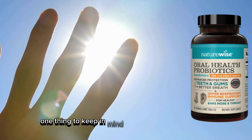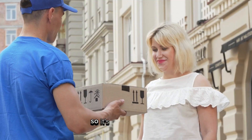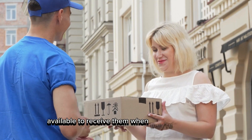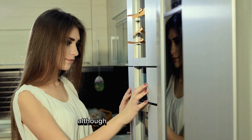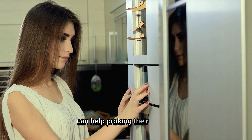One thing to keep in mind is that these probiotics are sensitive to heat and sunlight. So it's important to be available to receive them when they're delivered. Although they are shelf-stable, storing them in a cool place or even refrigerating them can help prolong their viability.